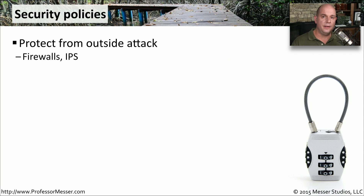Security policies will often define what you need in place to prevent an attack from the outside. You may have a security policy that specifies what types of firewalls and where they will sit in the organization. There might also be intrusion prevention systems or other types of security components to help against those attacks.